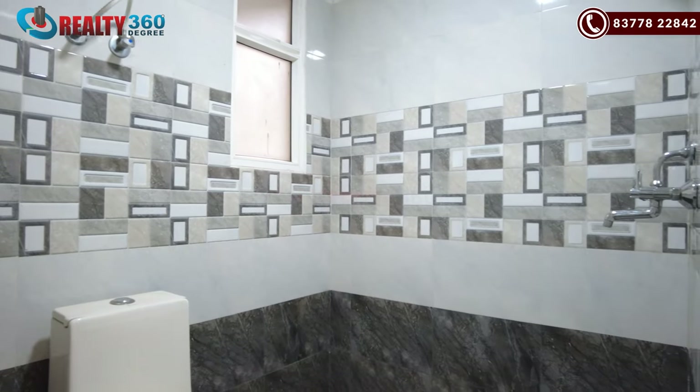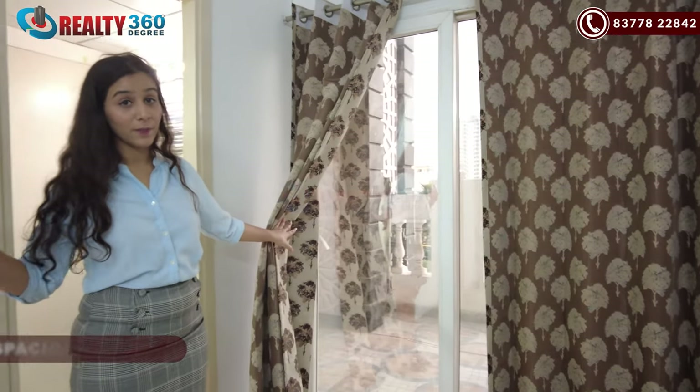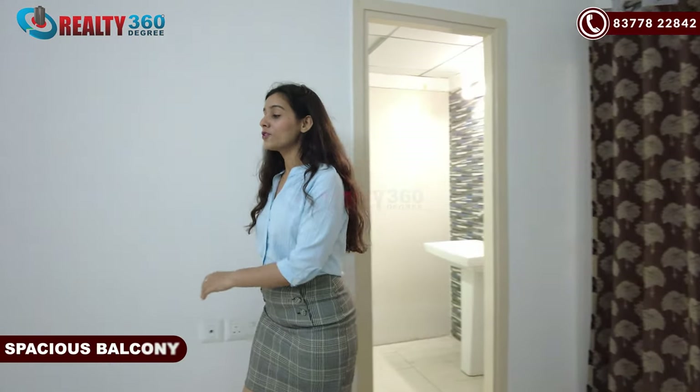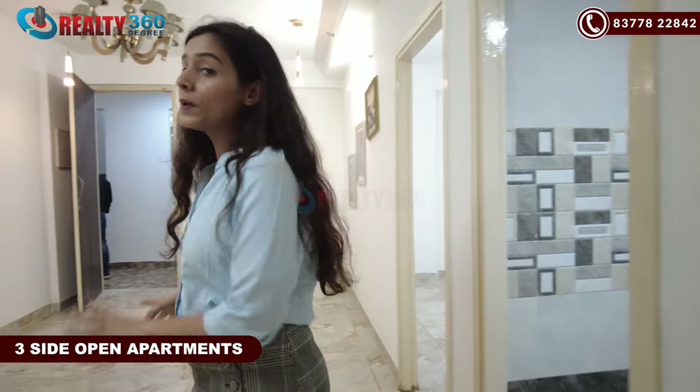You will see the balcony area here. You will get a spacious balcony. All of these apartments will be free-side open apartments. And that was the sample apartment.